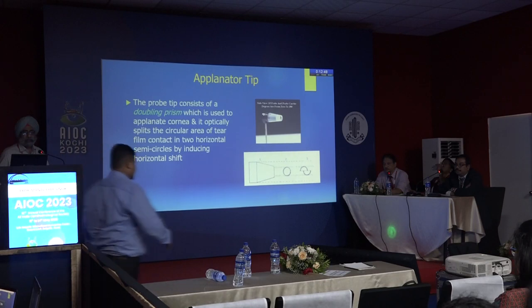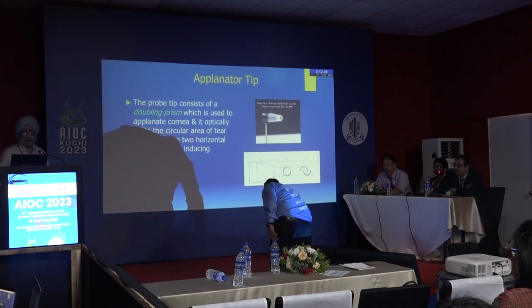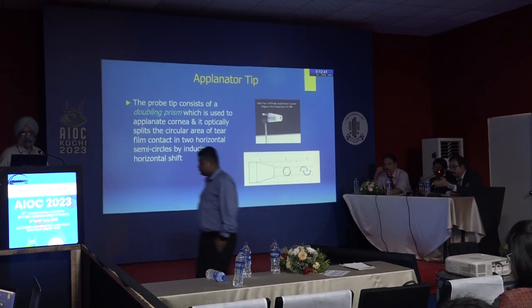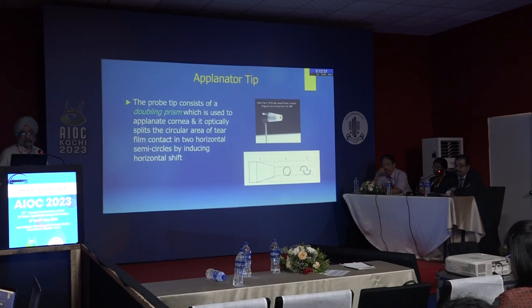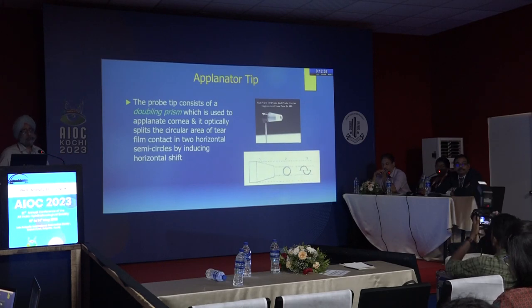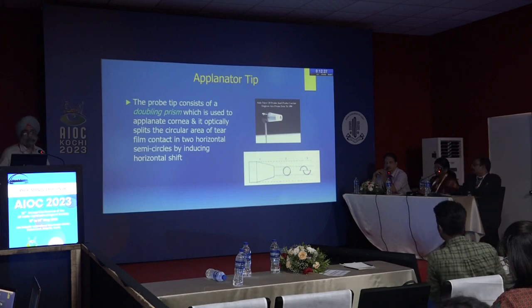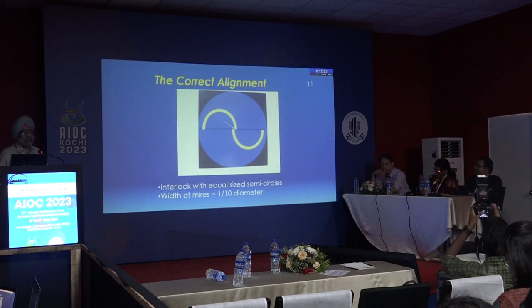The applicator tip consists of a doubling prism which is used to applanate the cornea. It optically splits the circular area of tear film contact into two semicircles by inducing a horizontal shift. The prism diameter of 3.06 millimeters is specifically chosen so that the errors of the Imbert-Fick law are removed.